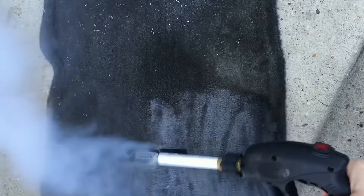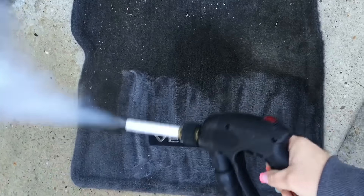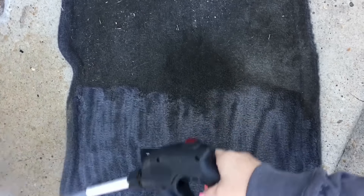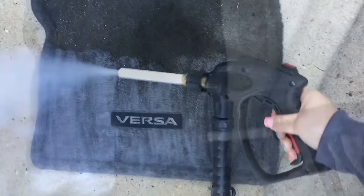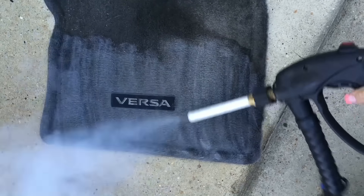I can see all the dirt being blasted out of the fibers — it's being lifted up and going away. It's kind of like the opposite of vacuuming. It's important that the machine actually has the chemical feature.